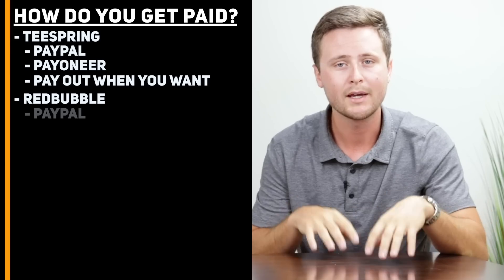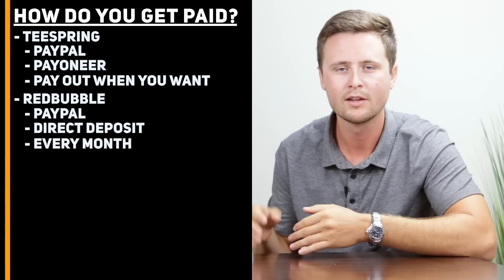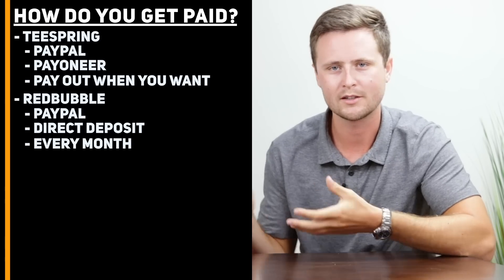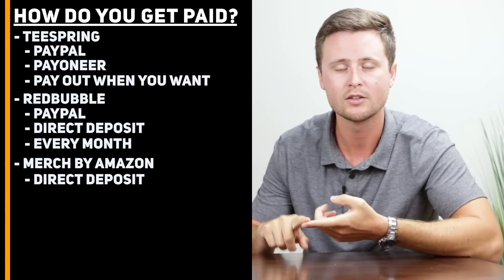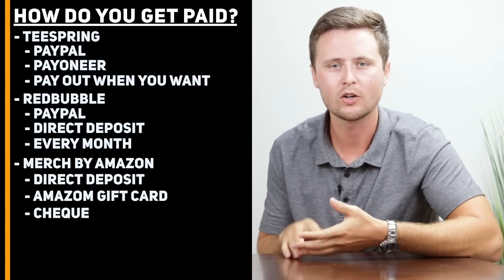On Redbubble, you can choose to be paid through PayPal or direct deposit to your bank, and they are going to pay out every month. Their payout comes at the 15th of the month, but it takes a few additional days for that to process and actually hit your account. And lastly, Merch by Amazon — you can choose to either have a direct deposit to your bank, get an Amazon gift card, or get a check mailed to you. Merch by Amazon automatically pays out once per month as well.